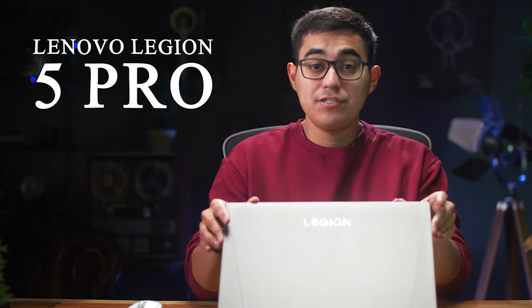Hey, how's it going? So with me today I have the Lenovo Legion 5 Pro. I did get this laptop with every intention of using it for my portable gaming — so when I go back home to visit family in different states, or if I'm on a business trip, I wanted to bring this laptop with me for all of my gaming needs.